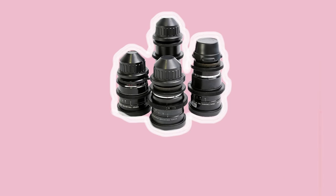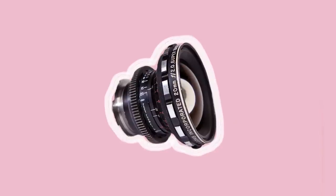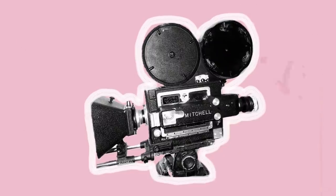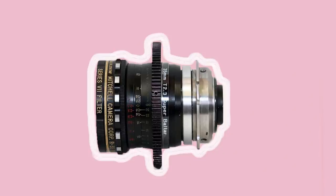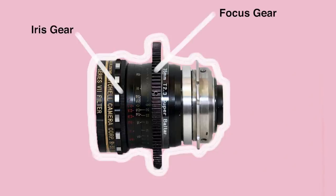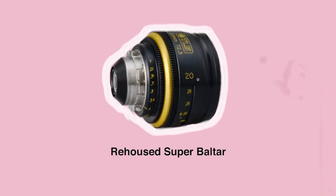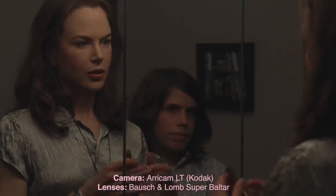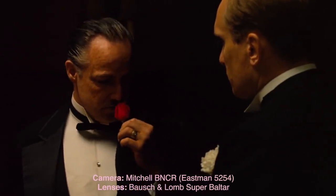From one vintage set to another, the Super Boltars are classic Hollywood spherical cinema lenses. They were originally produced in the 50s and 60s to be compatible with 35mm Mitchell BNCR cameras. Their construction is fairly compact and standardised over the 6 focal lengths with a fixed T2.3 aperture. Most Super Boltars now have added focus and iris gears for easier use with follow focus systems, as well as PL mounts. They have a distinctly retro image which is low in contrast, warm, fairly sharp in the centre, with a gradual focus fall off.